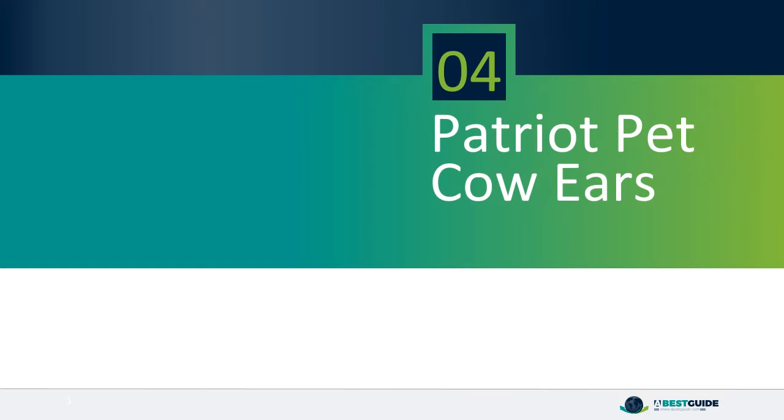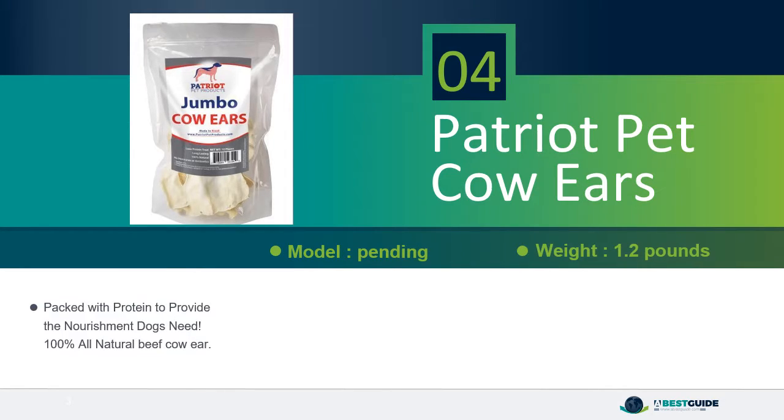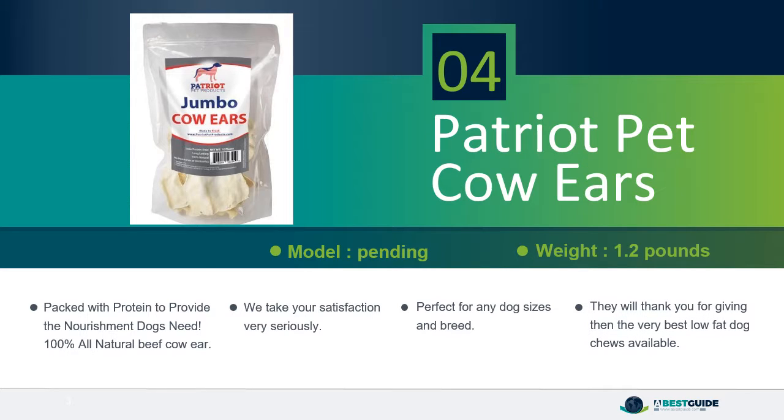Number 4, Patriot Pet Cow Ears. Packed with protein to provide the nourishment dogs need. 100% all natural beef cow ear. We take your satisfaction very seriously. Perfect for any dog sizes and breed — they will thank you for giving them the very best low-fat dog chews available.